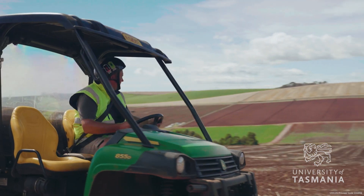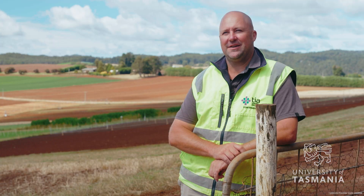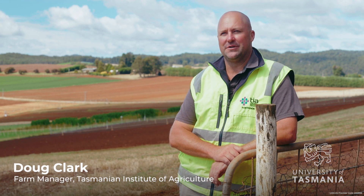Hi folks, I'm Marcus Hardy, the Ag Tech Lead at the Tasmanian Institute of Agriculture. My name's Doug Clark, I'm a Farm Manager at the Forsyth Vegetable Research Facility.